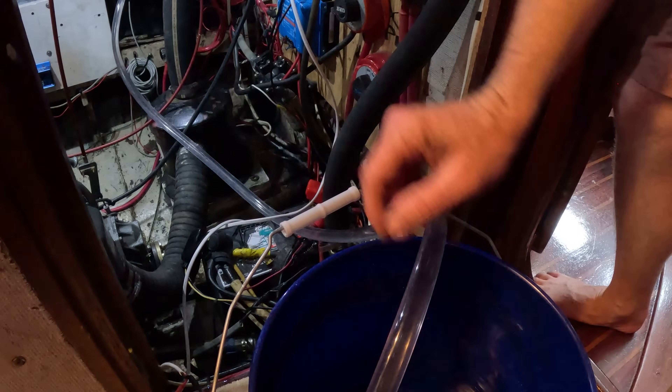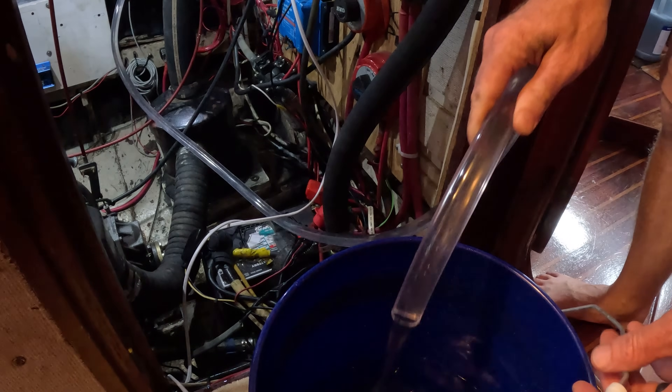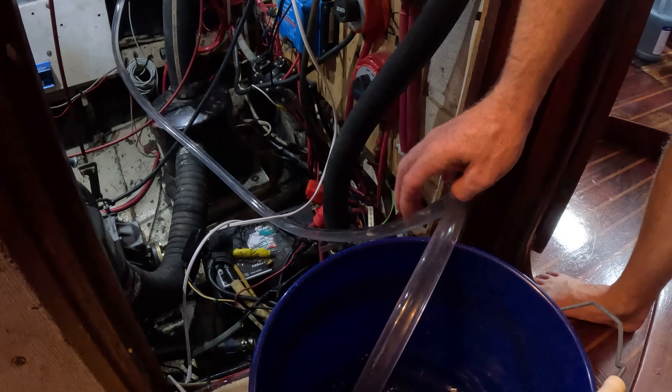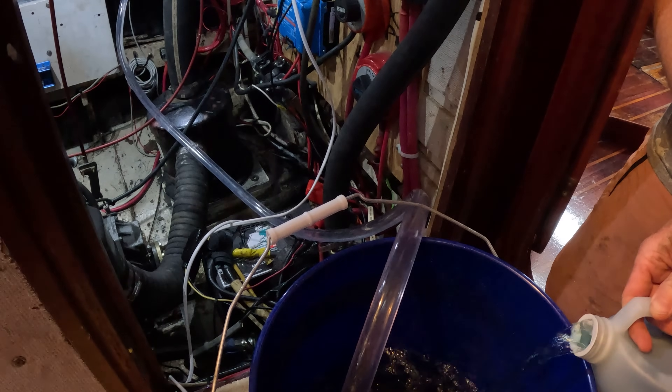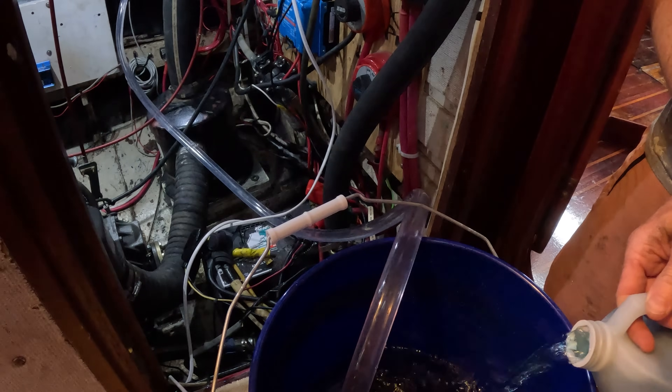The game plan is to go ahead and turn it on and then pour the solution in after it's already circulating. Good flow — that's good. Now for the Barnacle Buster. Back onto the main camera — set it down in front of the fan to cool down. We have the solution going. We're going to let it run for two hours — it's about 2 o'clock now so we'll let it run until about 4 o'clock. You can already see little bits of debris coming through, so hopefully this picks up and solves our problem.